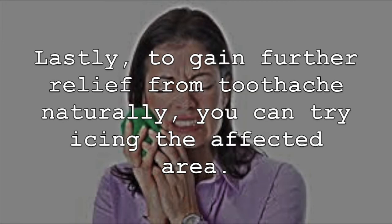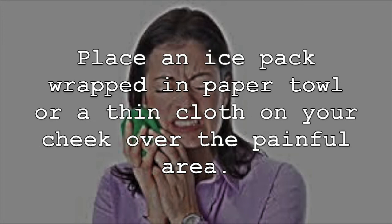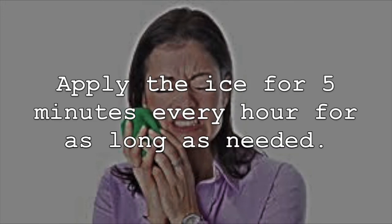Lastly, to gain further relief from toothache naturally, you can try icing the affected area. Place an ice pack wrapped in paper towel or a thin cloth on your cheek over the painful area. Apply the ice for 5 minutes every hour for as long as needed.